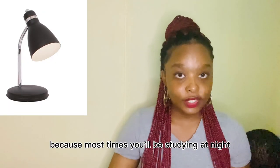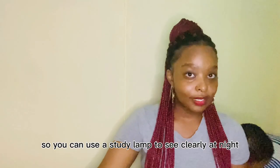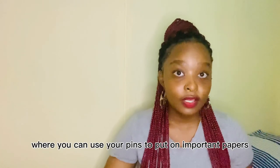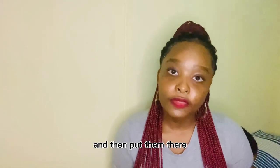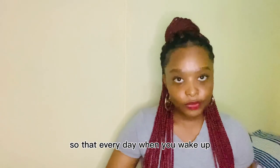You also need a study lamp, because most times you'll be studying at night and you'll need it to see clearly. You can also get yourself some pins, because I know most university residences provide boards where you can pin important papers. You can print your exam dates and put them there, so that every day when you wake up you can look at them.